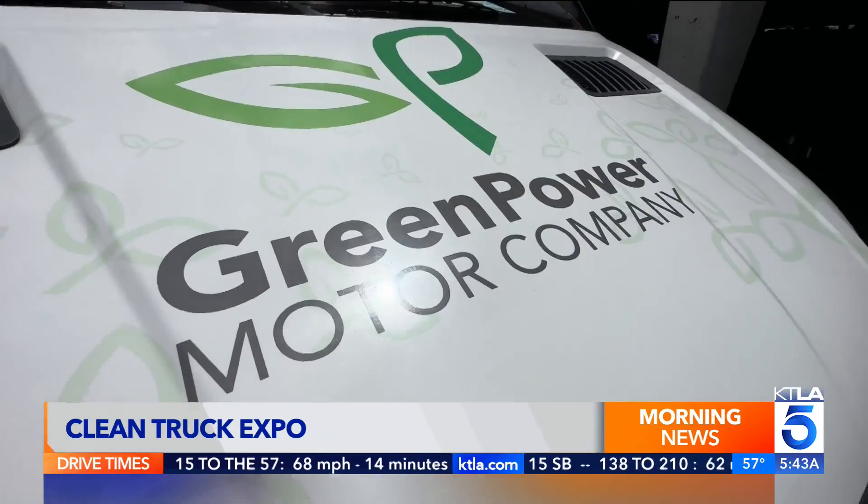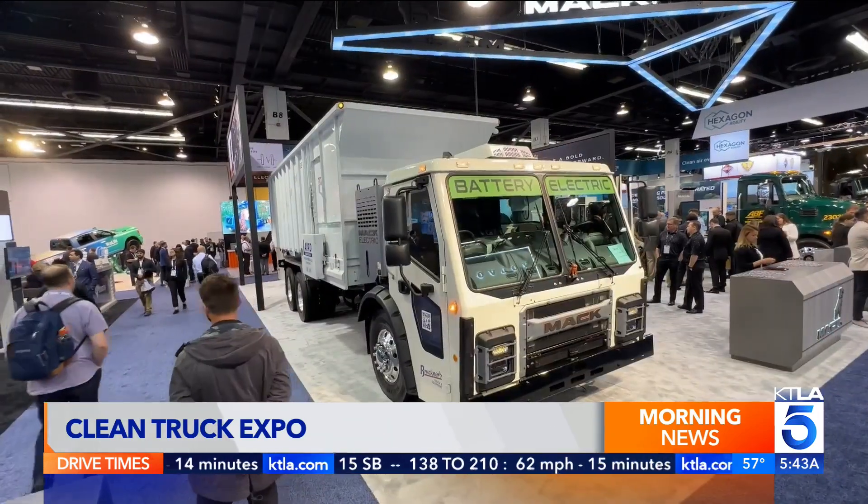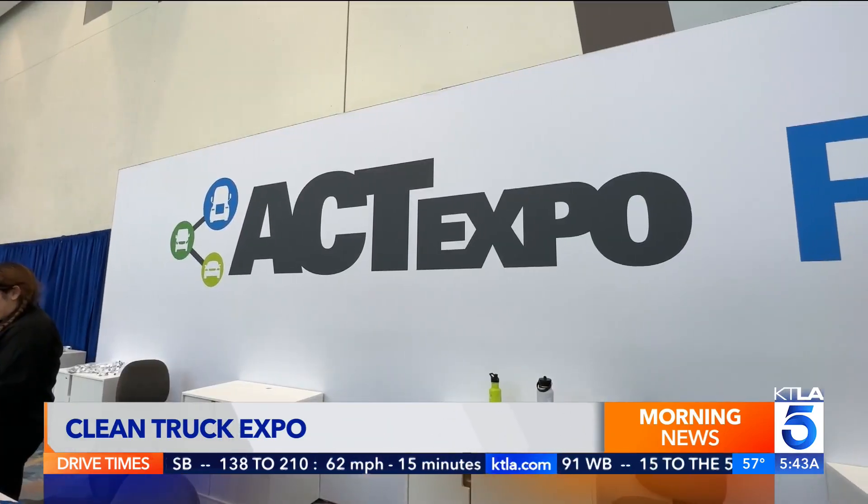Clean transportation is a hot topic, especially at the Advanced Clean Transportation Expo. It is really the thing these days where everyone's trying to have cleaner operations, be more sustainable, and figure out how to ultimately get to zero emissions.